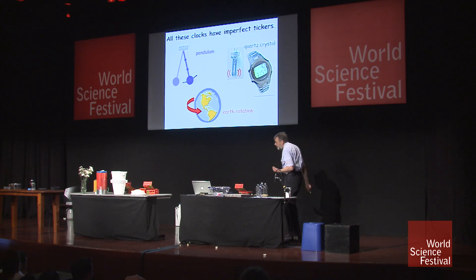What do you do if you want a better ticker? What do you do especially if you want a really good ticker that is the same for every clock that you might make with that ticker? Here, every ticker is a little bit different.